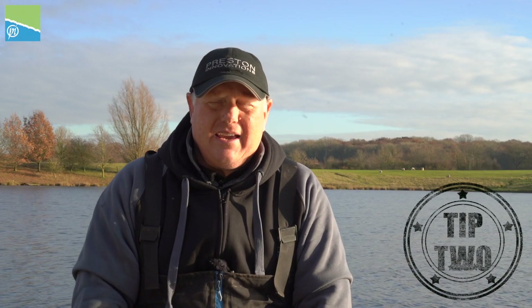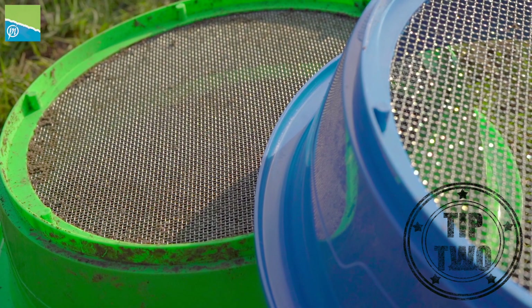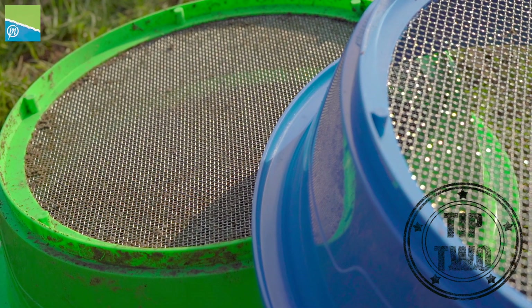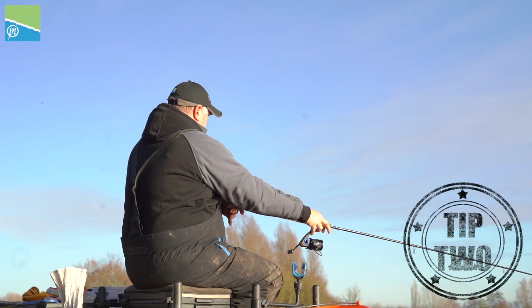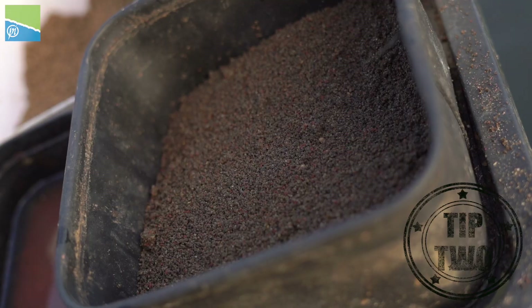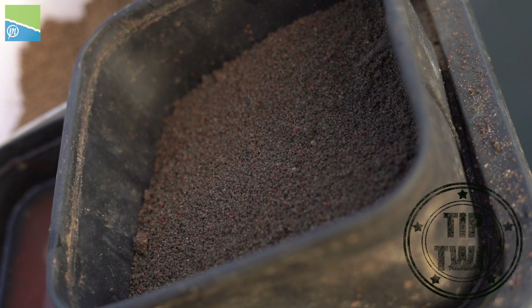This time of year it's not about filling the fish up. I like to put all my groundbait mixes through the new 3mm sieve from Preston — a nice fine mix. You have to keep casting when you're having a good day, knowing that your mix hasn't got lots of particles in it. It's very fine and it'll keep the fish feeding and looking for your hookbait.